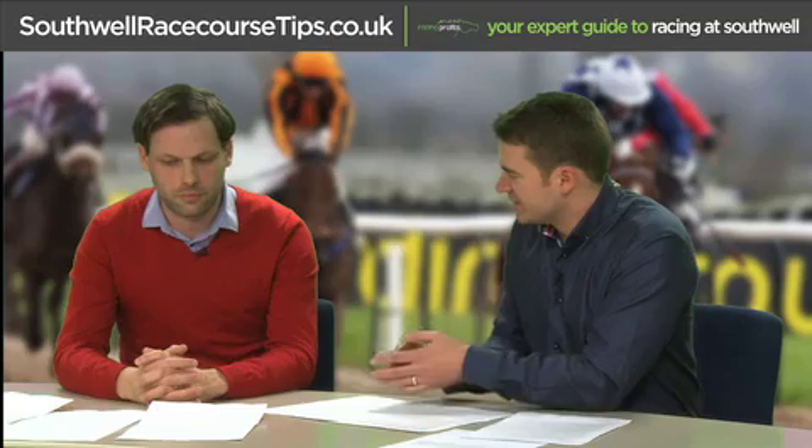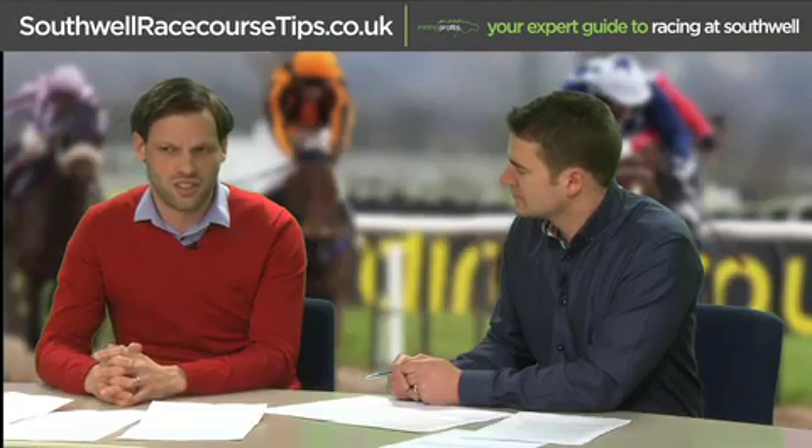Does form from fibre sand transfer to polytrack and vice versa? It can do — some horses will handle all artificial surfaces — but you've got to treat horses that have run well at Southall when they go to other polytrack courses with caution, because the surfaces are very different. Polytrack is more akin to good to firm on turf, whereas the surface at Southall is a lot more attritional. A Southall winner going to Wolverhampton or Lingfield is not a given.